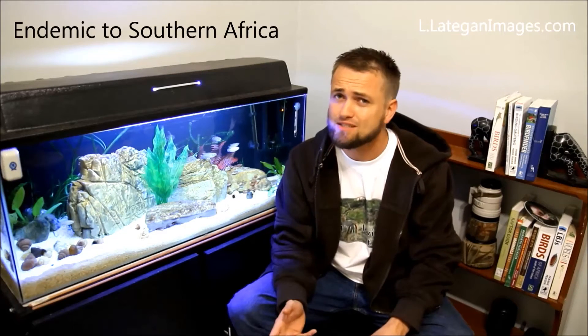These little elephant shrews are a southern African endemic. That means they only occur in some parts of the southern African countries, including Botswana, Zimbabwe, some parts of Mozambique, and South Africa.